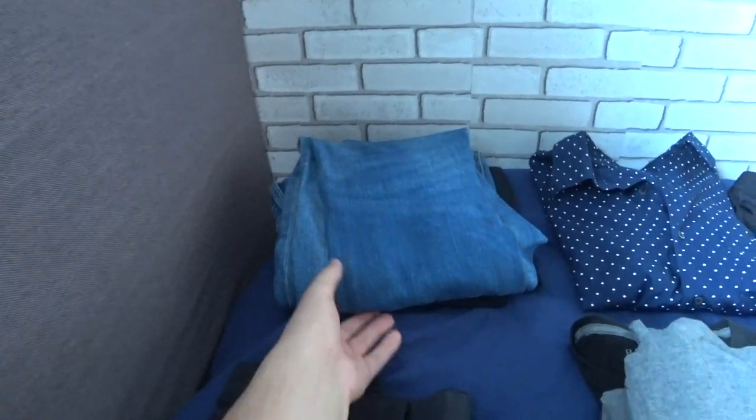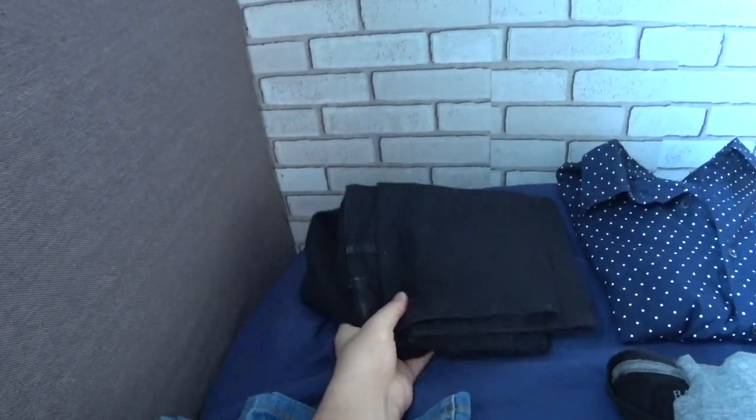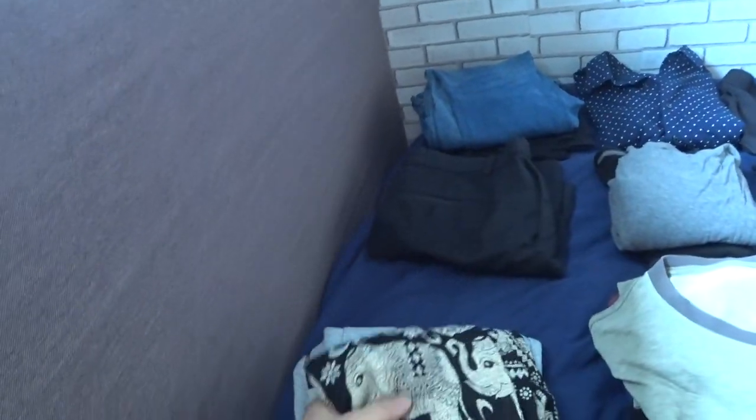Now let's get into it. Starting in the back, I have two pairs of jeans — blue jeans and black jeans. I have some black shorts here. These are my traveling pants; they're so comfortable. I got these in Thailand and you will see them all over Southeast Asia.